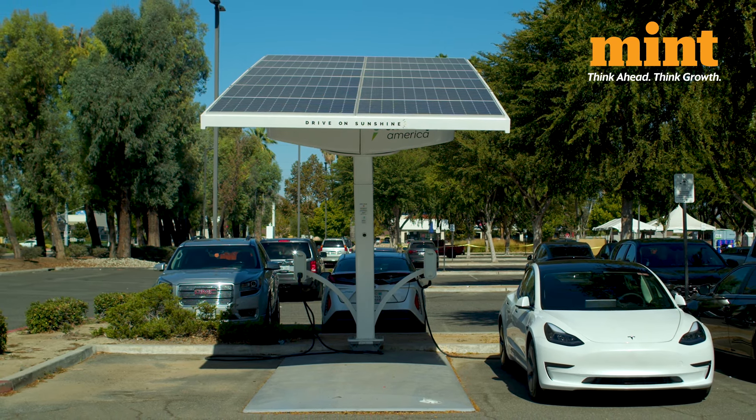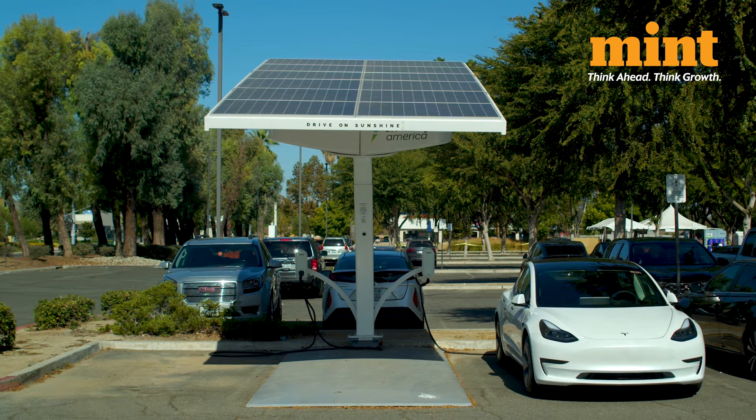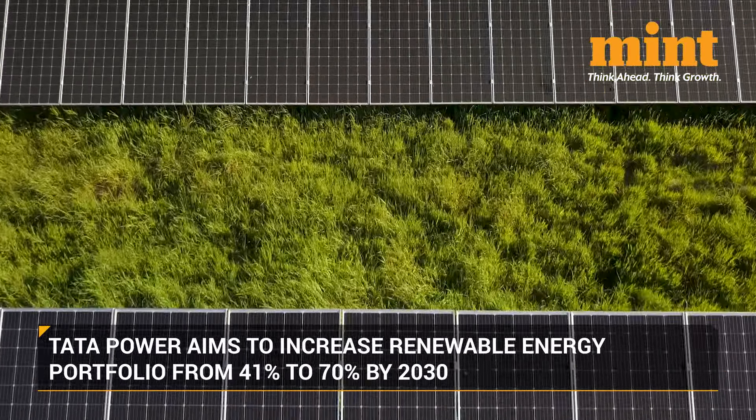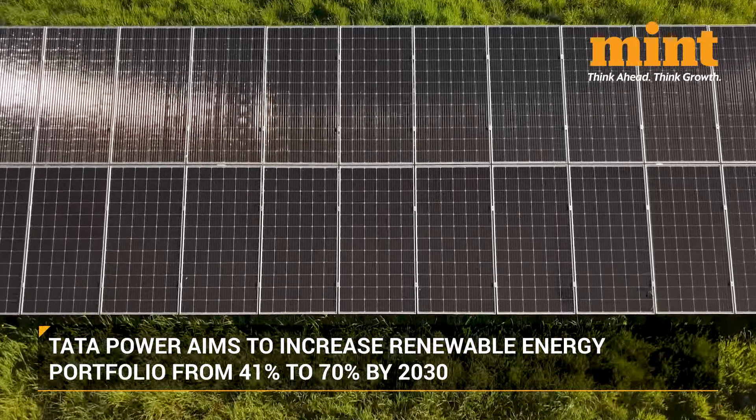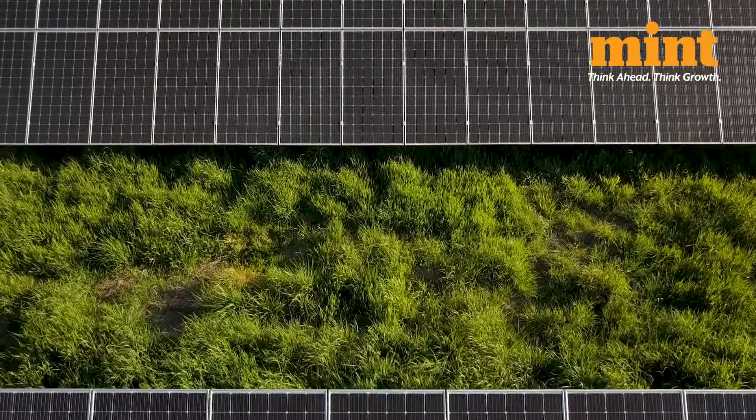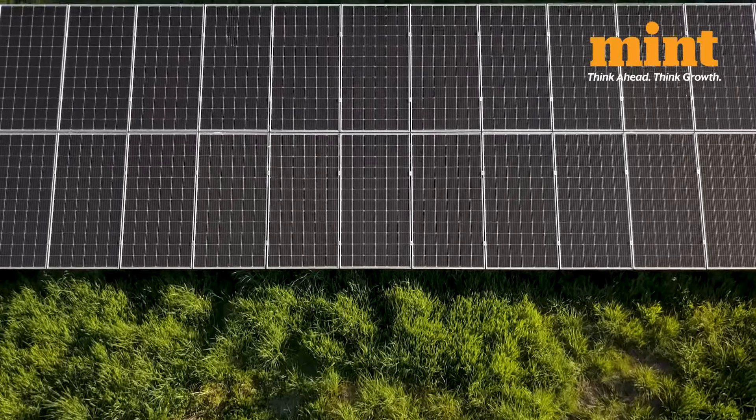This takes the total cell and module manufacturing capacity to 4.3GW. With this, Tata Power aims to increase its renewable energy portfolio from 41% to 70% by 2030, positioning itself as a key player in the global energy transition.